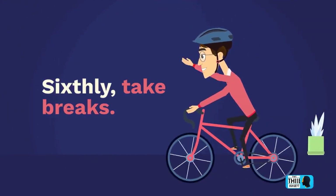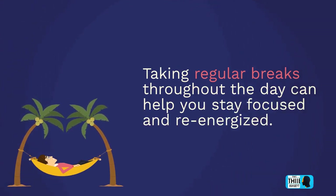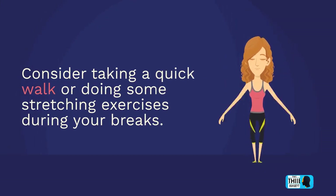Sixthly, take breaks. Taking regular breaks throughout the day can help you stay focused and re-energized. Consider taking a quick walk or doing some stretching exercises during your breaks.